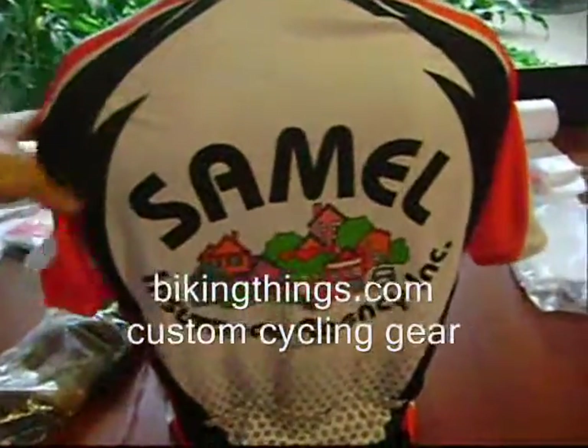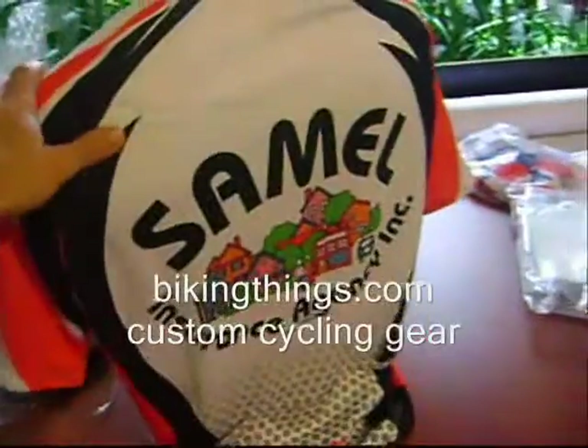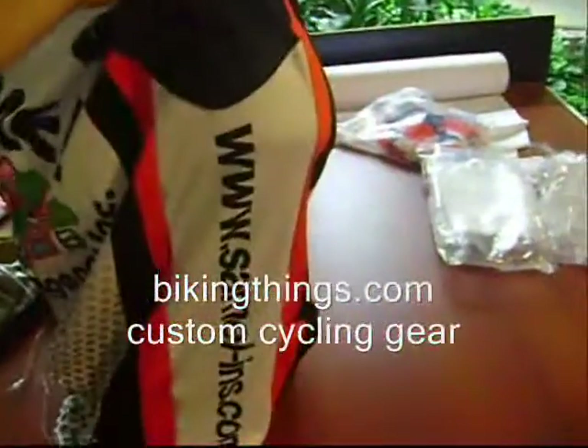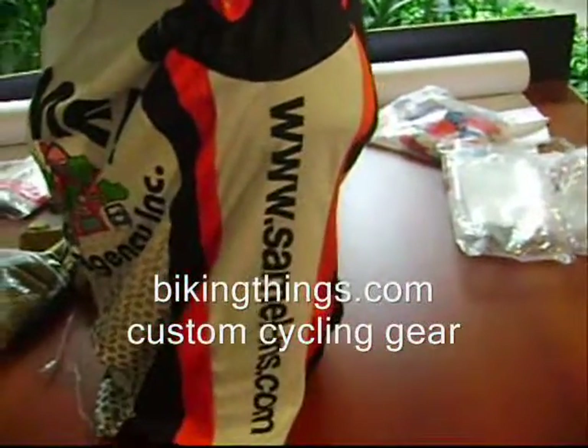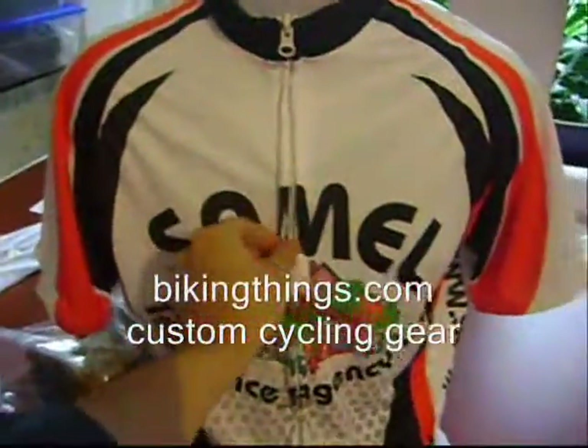Here's a custom bike jersey made for Samuel Insurance Agency. It's got a really nice logo on the front and back and the website on the side panels, using a full hidden zipper.